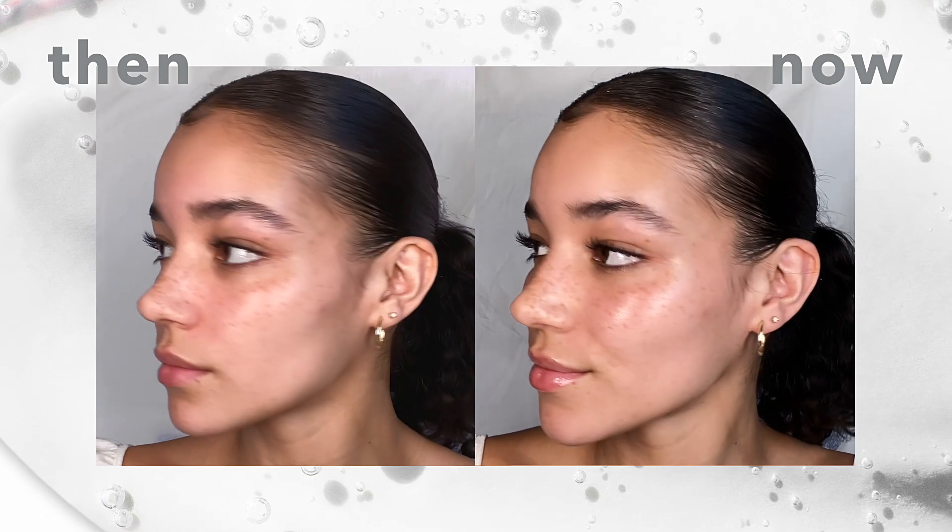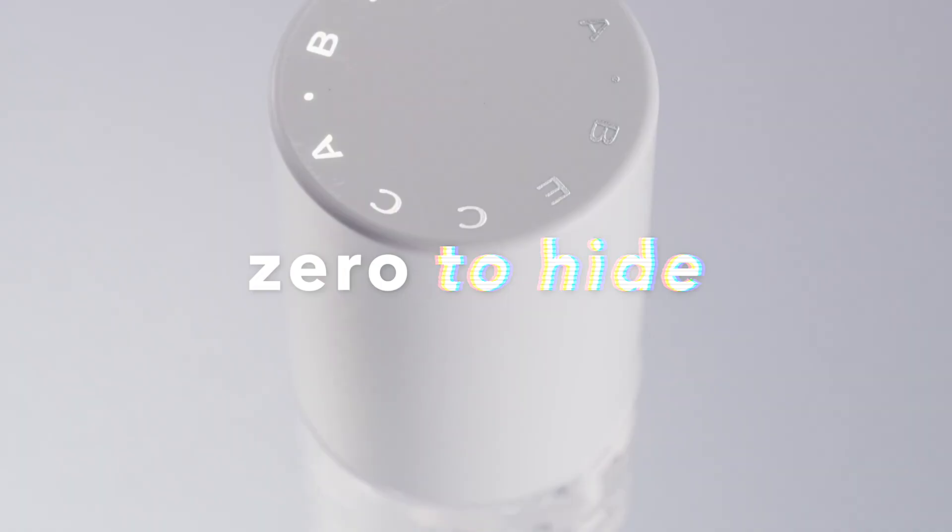Xero No Pigment Glass Highlighter for face and lip. Xero pigment, Xero to hide.